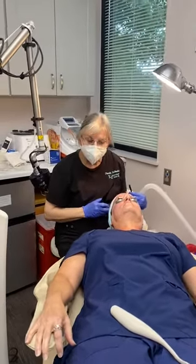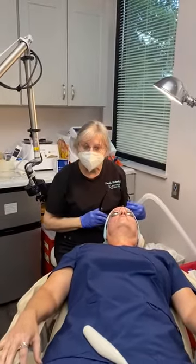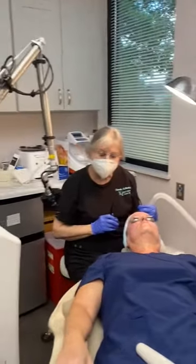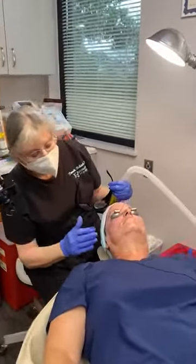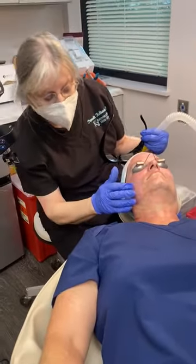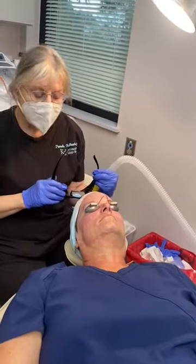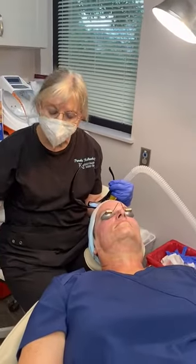Hello, I'm Dr. Kolbeck at K2 Restorative Medicine, and we're returning with this patient that we just finished our Virtue radiofrequency microneedling. You can see she just has some pink redness to her skin, kind of like in a little grid pattern. And now we're going to follow this up with our CoolPeel laser.